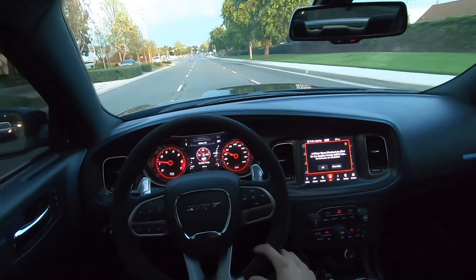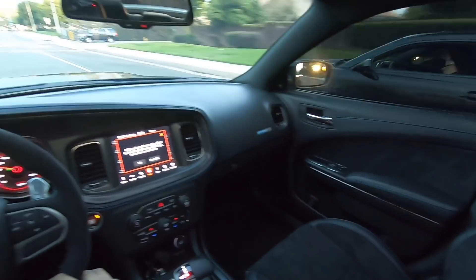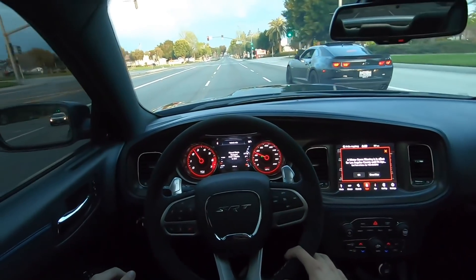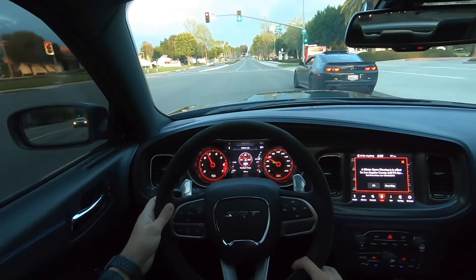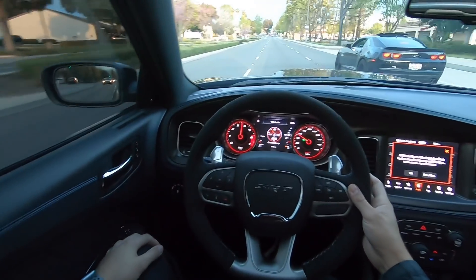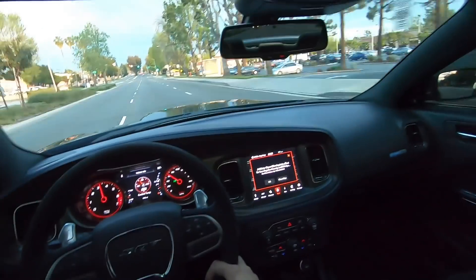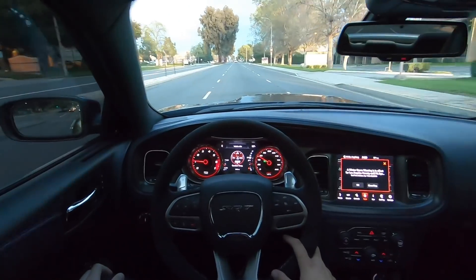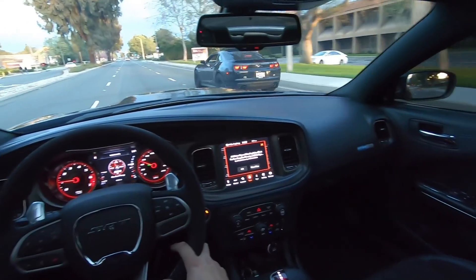This Camaro is pulling up on me right now — it's got a mask on and everything. Anyways guys, we're kind of getting off topic here.